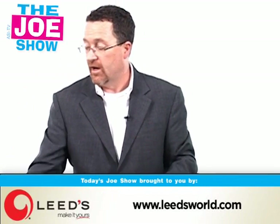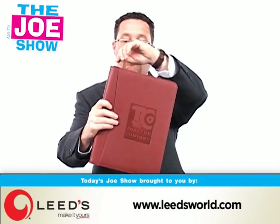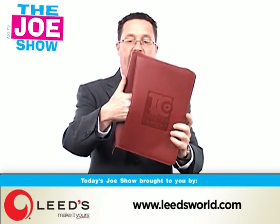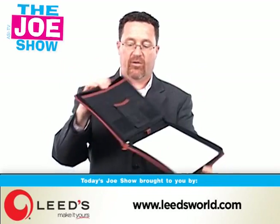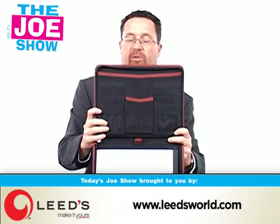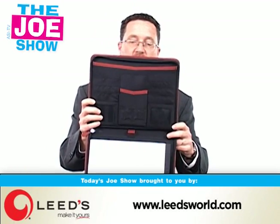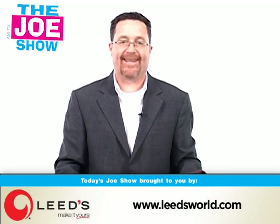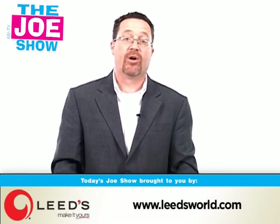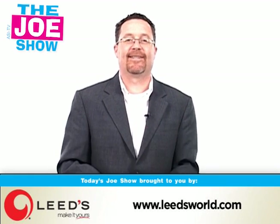The last product from Leeds is a pad folio. It's got an outside pocket; you open it up and there's a legal pad inside, along with all types of pockets for business cards, PDAs, and there are slots for USB sticks and memory cards. Those are all the products we had today on The Joe Show — tune in Thursday where I'll have more products for you. Thanks a lot for watching; this is ASI TV.